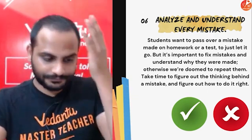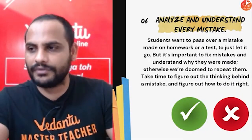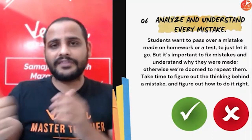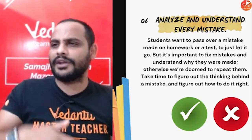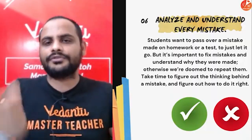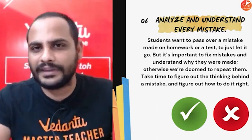Analyze and understand every mistake. It is very important to understand the mistakes you are making while solving a question. If a mistake is repeating again and again, analyze why you are making that mistake. A particular type of sum you are always getting wrong — focus on which step you are going wrong. For example, in geometry you might take diameter value as radius value. Now consciously tell yourself that whenever you see a geometry question including a circle, you will read it twice to check whether it is radius or diameter. In that way, it reduces your scope of making mistakes.